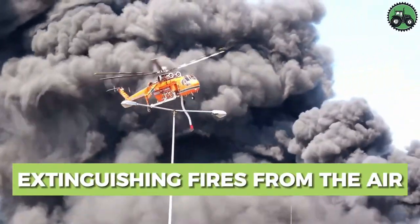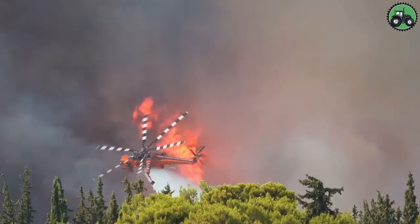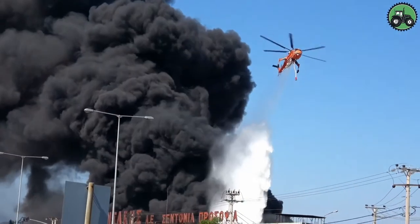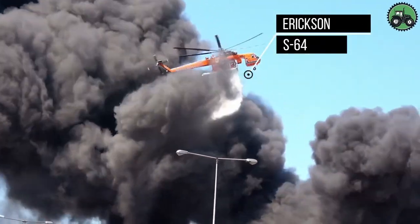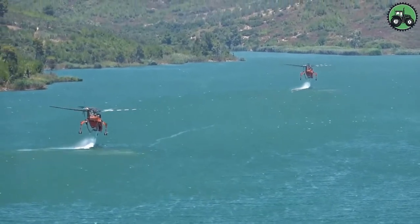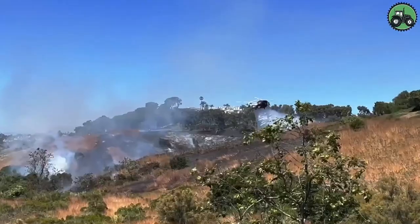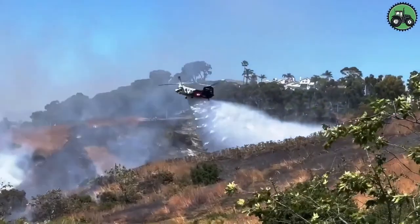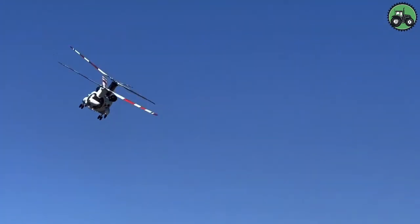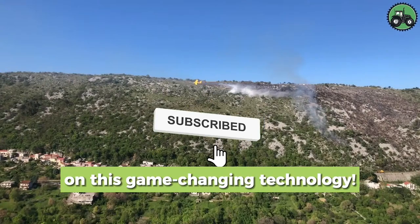Explore aerial firefighting operations with the Ericsson S-64, a critical effort that combines precision and efficiency to combat wildfires from the skies. These powerful helicopters are equipped with advanced technology to ensure the effective delivery of water or fire retardant, suppress flames, and safeguard communities and ecosystems. From remote wilderness areas to urban fringes, the Ericsson S-64 plays a pivotal role in firefighting efforts, helping control and mitigate wildfires in diverse environments. Share your thoughts in the comments.